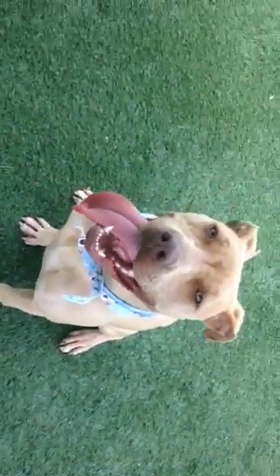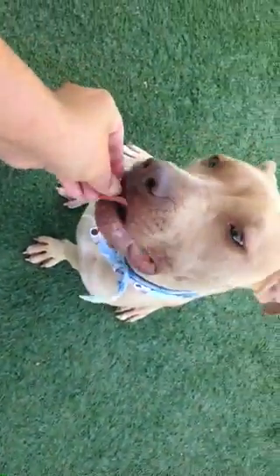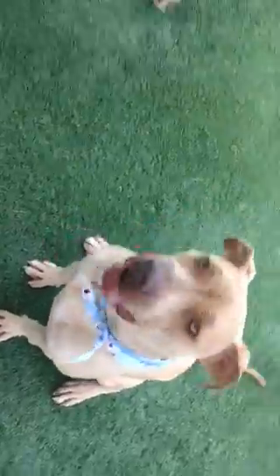You can see she knows it — she's waiting patiently for treats. She doesn't know 'down' yet, but she's working on it.